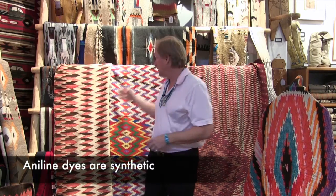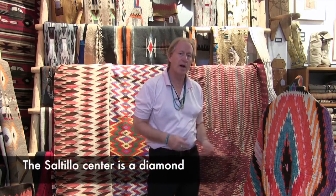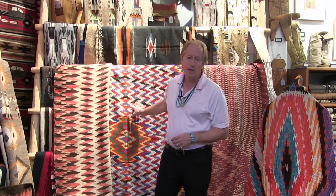This is an example of a piece that would have been made around the 1890s. This has aniline dyes, as does the blanket behind me. You can see the Saltillo center is very reminiscent of the other classic blanket. This piece was probably made in the 1880s or 1890s, and it has all aniline dyes.